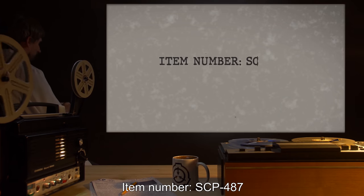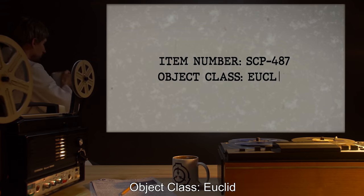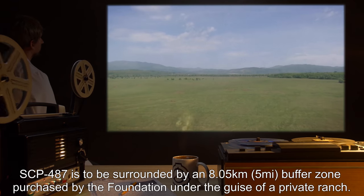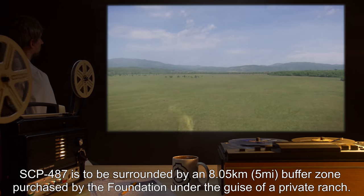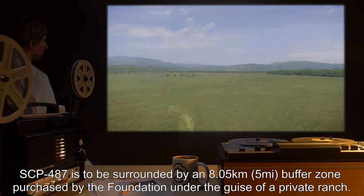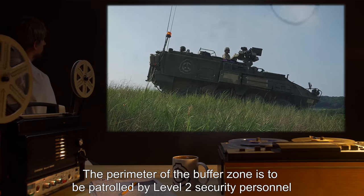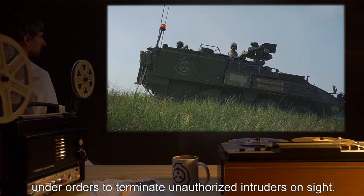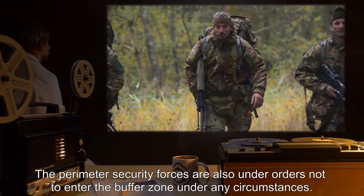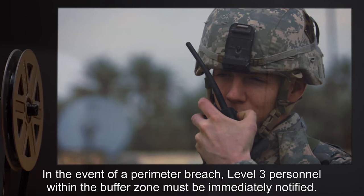Item number SCP-487. Object class: Euclid. Special containment procedures: SCP-487 is to be surrounded by an 8.05 kilometer or five-mile buffer zone, purchased by the Foundation under the guise of a private ranch. The perimeter of the buffer zone is to be patrolled by Level 2 security personnel under orders to terminate unauthorized intruders on site. The perimeter security forces are also under orders not to enter the buffer zone under any circumstances.